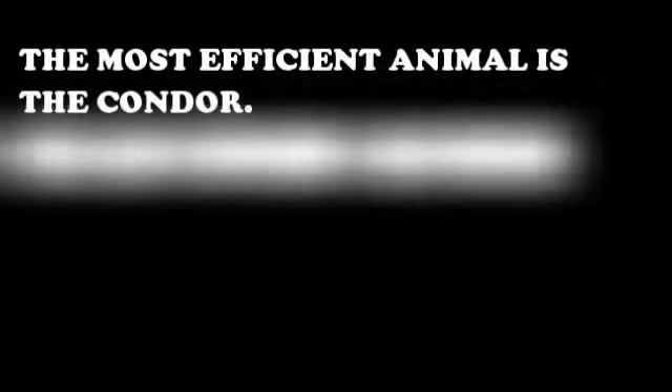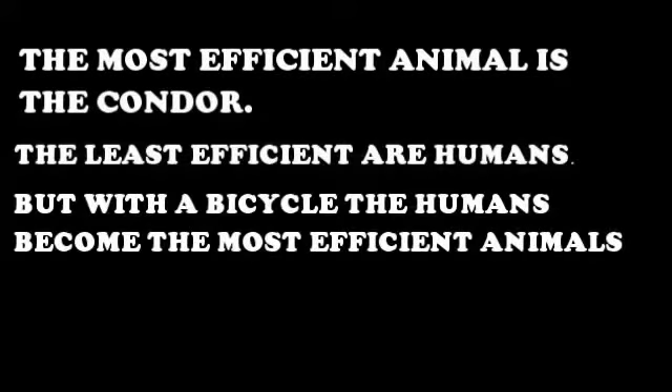The most efficient animal is the condor and the least efficient are humans, but with the bicycle, the humans become the most efficient animals.